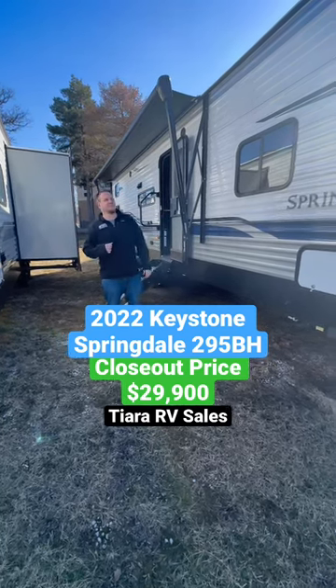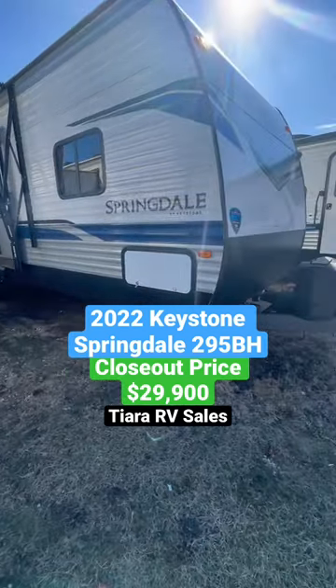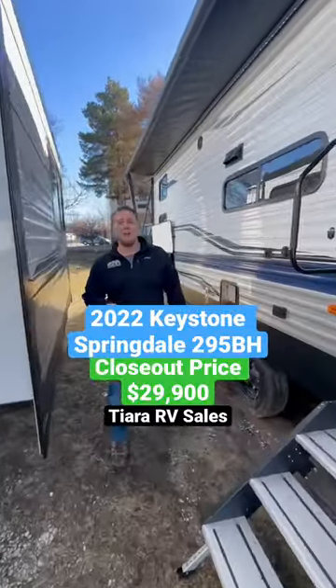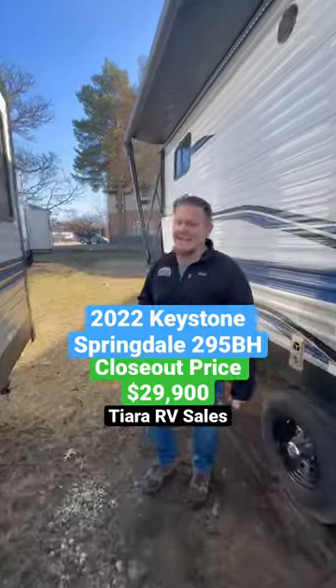Hey guys, Tanner Rattier, RV Sales here with the 2022 Keystone Springdale 295 VH. This is an MSRP of 42.4. We have it on sale right now for $29.9.